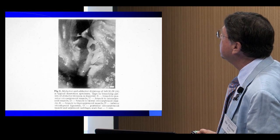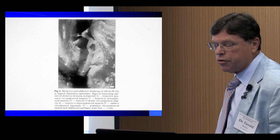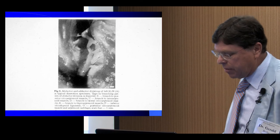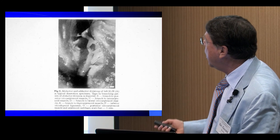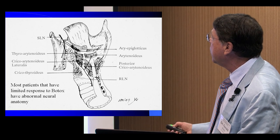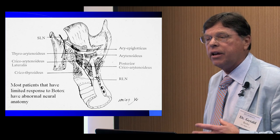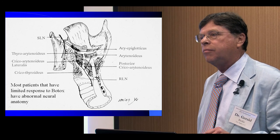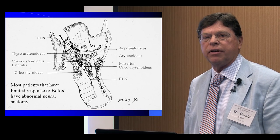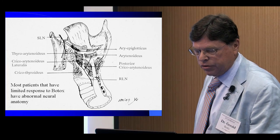The nerve continues on and gives off a branch underneath the PCA muscle going to the inter-arytenoid muscle, and then it ends in an anterior branch with a stellate configuration, giving branches to the false vocal cord, the true vocal cord, and the medial portion of the true vocal cord. When I was in school in the 80s, nobody understood the intra-laryngeal anatomy, but now we understand exactly what it does, and it has allowed us to approach this disorder more intelligently than we were able to in the past.